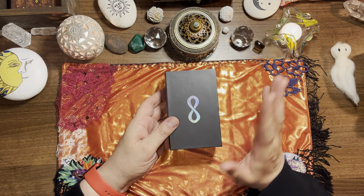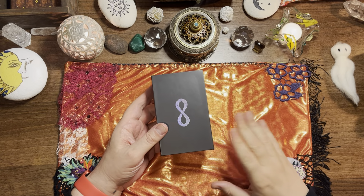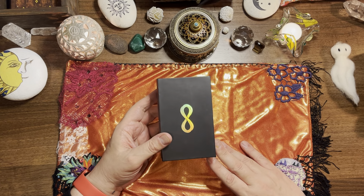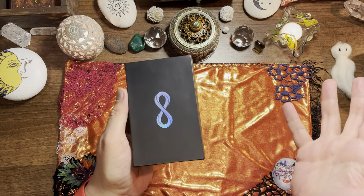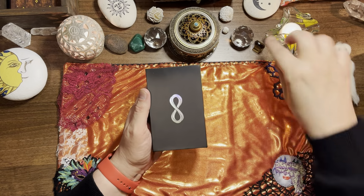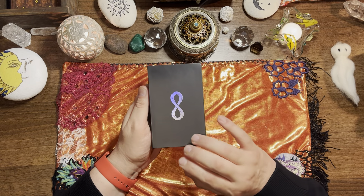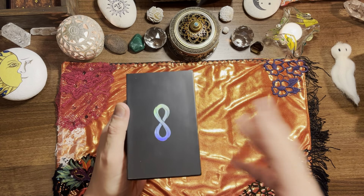As soon as I opened it and saw this design, I knew exactly what deck this was. As the title says, this has really been a unicorn deck for me because it was released over two years ago and I really wanted to get it. As I've mentioned before, if you buy overseas the price of the deck doubles because you've got shipping, import taxes, custom charges, and all that kind of stuff — so it has to be a deck I really really want, and this was one of those decks.